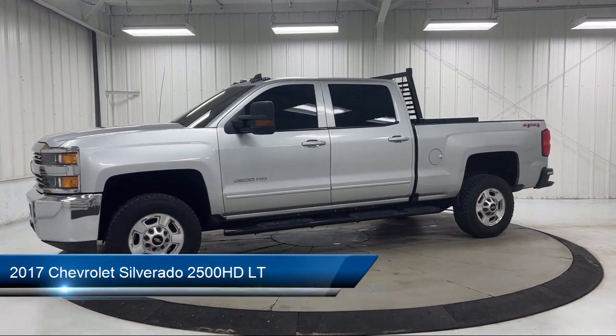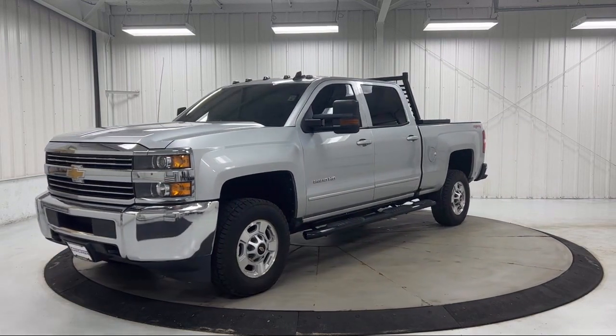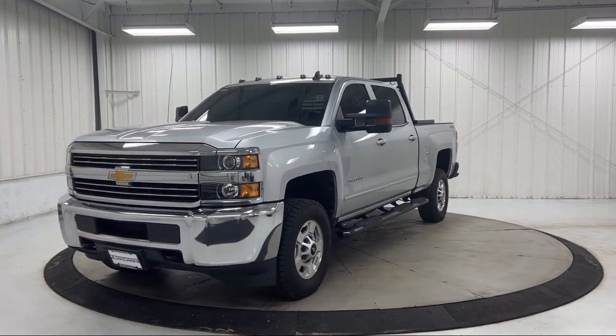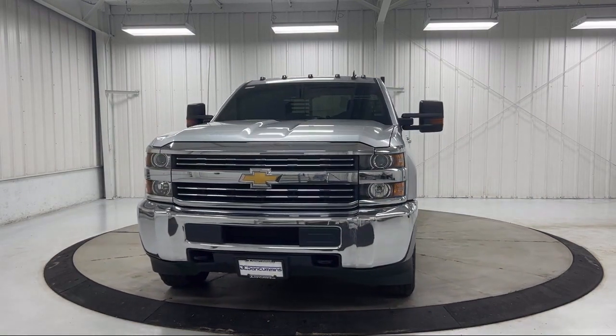It comes equipped with standard suspension, rear view camera, Sirius XM satellite radio, easy lift and lower tailgate, OnStar Guidance emergency communication system, and digital steering assist.